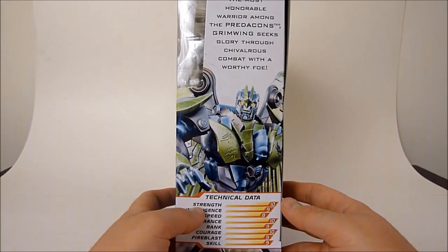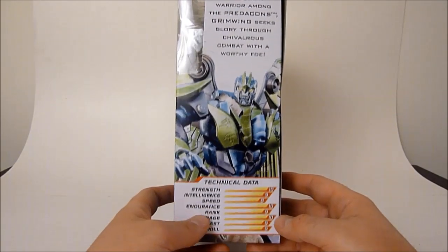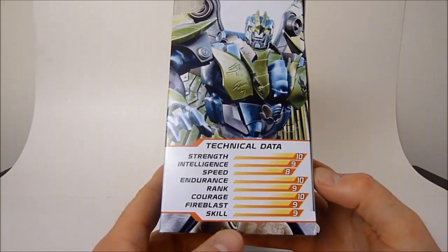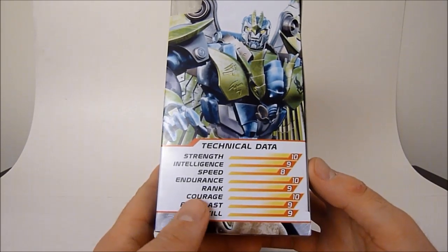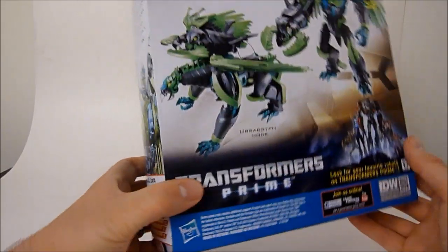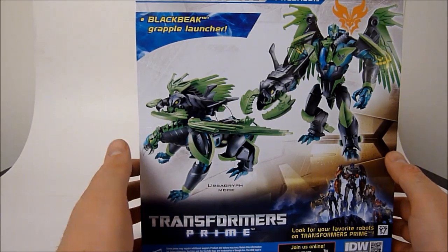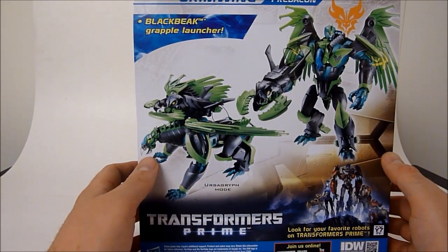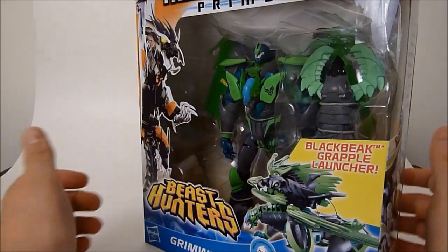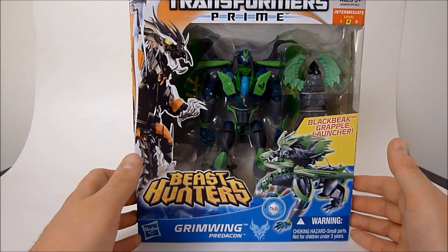Maybe it's a throwback — I was thinking Beast Machines but that was Silverbolt, never mind. Either way this guy is off the charts — he's rivaling Optimus Prime. Strength is 10, Intelligence 9, Speed 8, Endurance 10, Courage 10. He's got his Black Beak grapple launcher and he's an Ursa Griff — I have never heard that term before. So yeah, he's going to be like a cross between Silverbolt and Dinobot. Either way I can't wait to get him open, so I'm going to do just that.